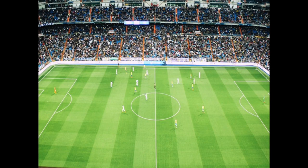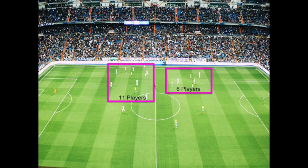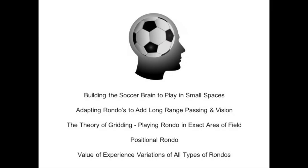Let's start by looking at a bird's eye view of a game. One thing you'll notice is that games are very condensed — the field is not spread out with everybody all over it. There are a lot of players in a small area. As we see with this next slide, there are 11 players in one grid and six in another. My point is that it's obviously starting to look like rondo. Playing rondo helps build the soccer brain in small spaces, and players get used to figuring out solutions to keep the ball in those small spaces.